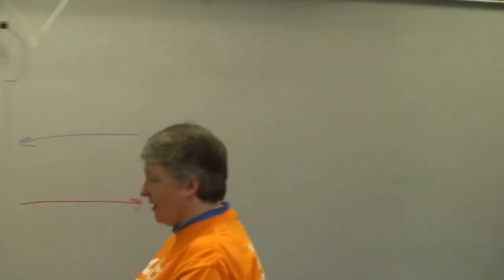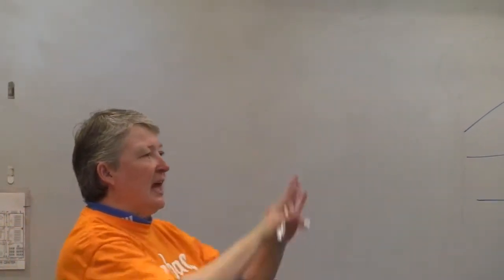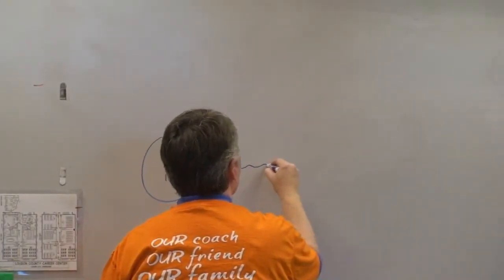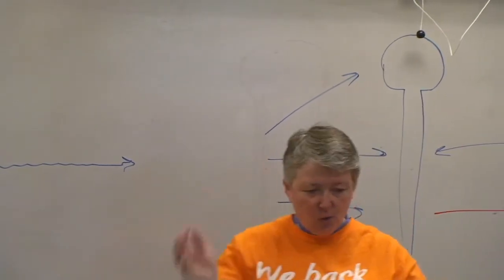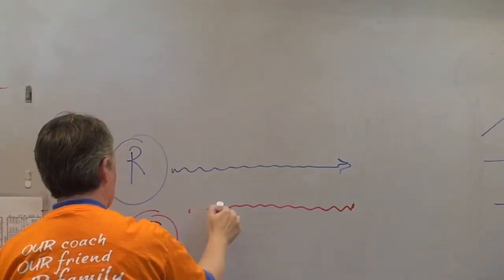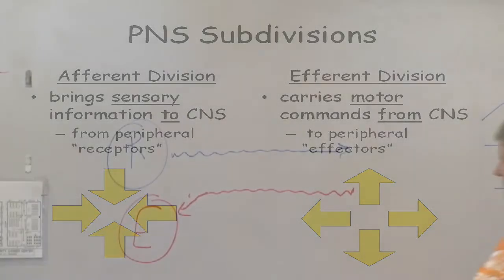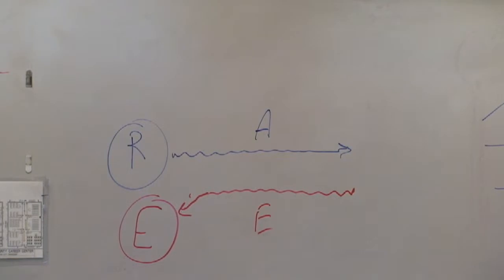In general, the way the nervous system works: in your periphery you have what are called receptors. They detect different types of sensations, different types of stimuli. Then the sensory neurons carry that information into the central nervous system — brain or spinal cord — which integrates, processes, and analyzes that information. Then it generates motor commands that travel out to an effector. So receptors detect stimuli; effectors do something about it, produce the response. Afferent brings sensory information in; efferent carries motor information out.